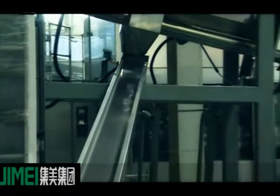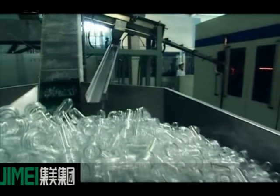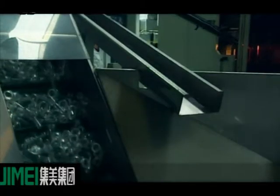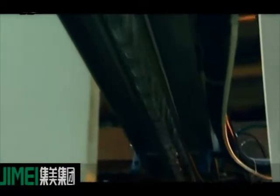The carbonated beverage producing line contains water treatment, pre-process and burden, carbon dioxide mixing, filling, warming, packing after filling, and CIP system. The carbonated beverages are mostly alluring in color.